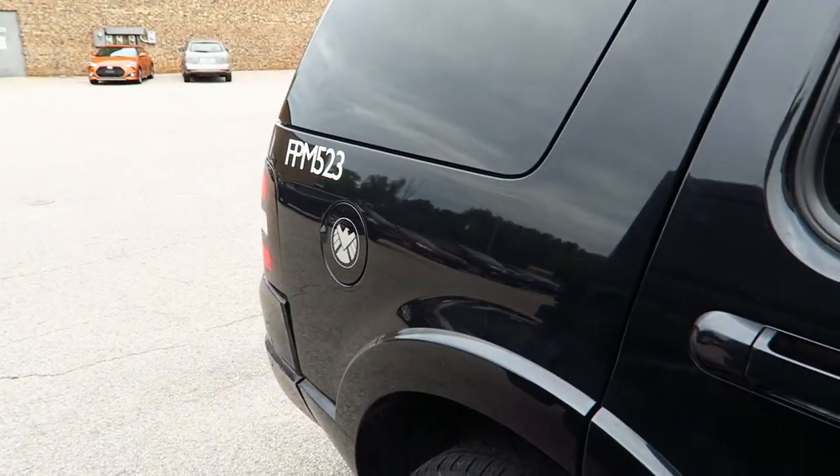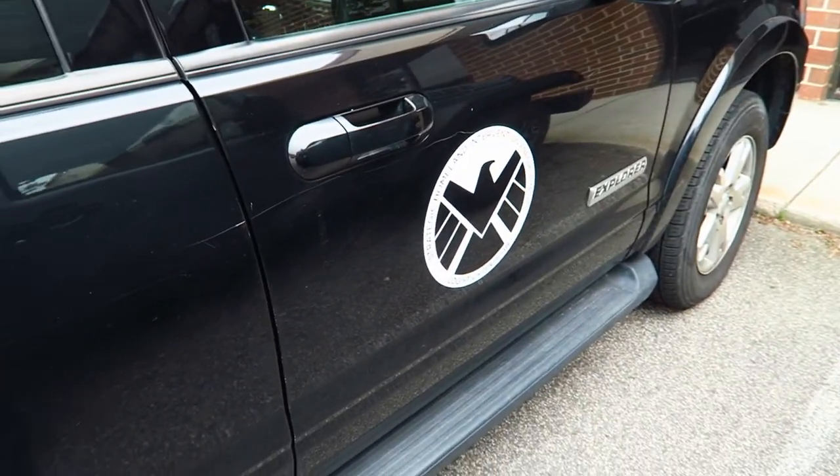Look how far that is. This car is like shielded out — it's like a shield.